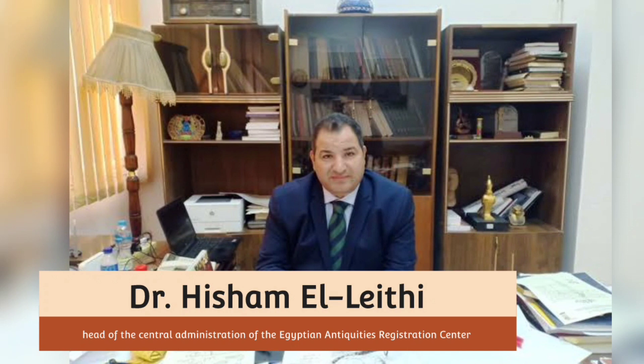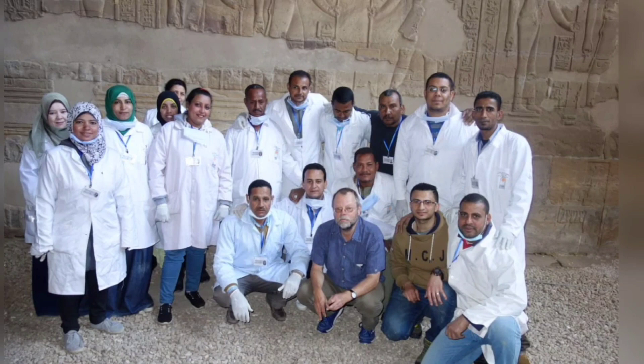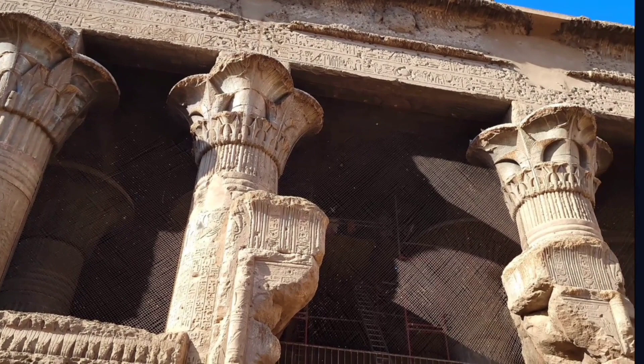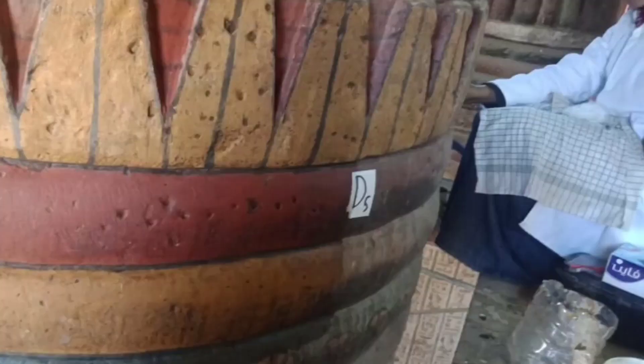For his part, Dr. Hisham El Lethe, head of the Central Administration of the Egyptian Antiquities Registration Center and head of the mission from the Egyptian side, said that the mission also succeeded in finding a way to prevent birds from building their nests inside the temple, whose remnants led to the obliteration of the temple's landmarks, inscriptions, and colors over time, as it submitted a project to the Permanent Committee of Egyptian Antiquities.